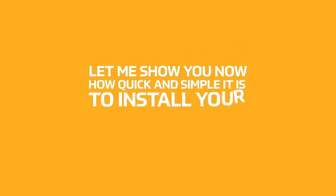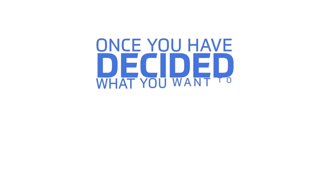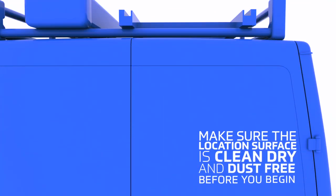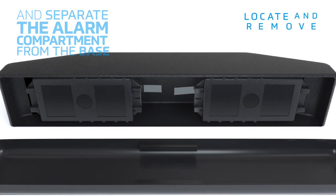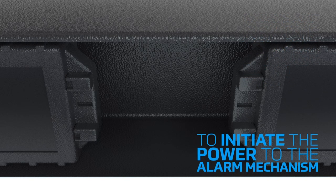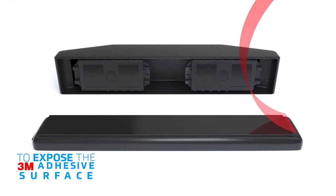Let me show you now how quick and simple it is to install your VanGuardian. Once you have decided what you want to protect, make sure the location surface is clean, dry and dust-free before you begin. Follow the instructions and separate the alarm compartment from the base. Locate and remove the two tabs from the electrics compartment to initiate power to the alarm mechanism. Take the base and peel off the protective film cover to expose the 3M adhesive surface.